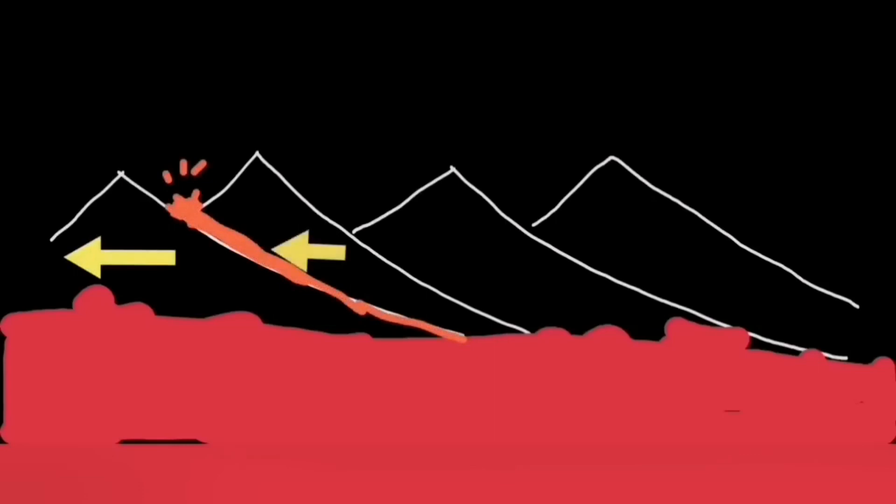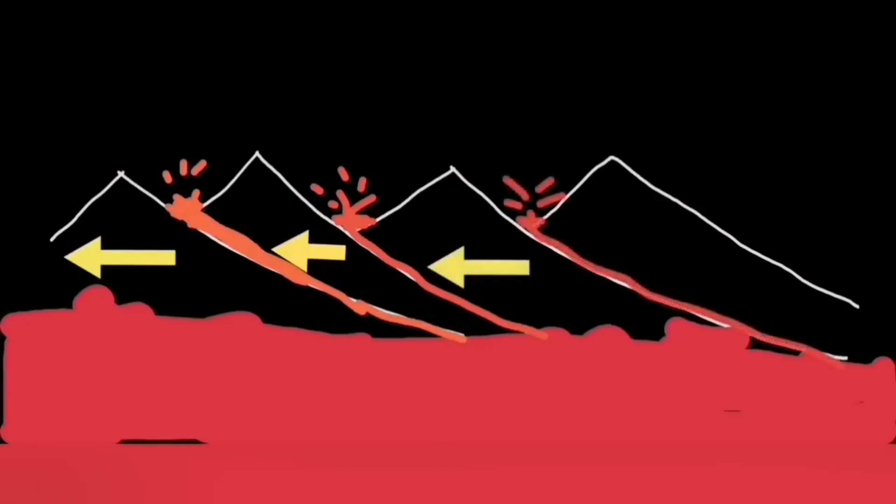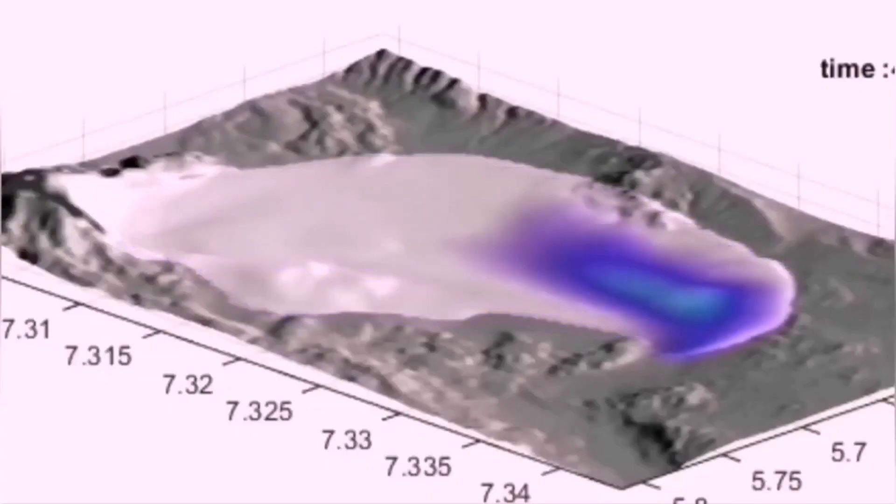Hengil is the triple junction for the southern and western volcanic zones — it is the last in the chain. When the others have erupted, Hengil will be the last one to erupt. When the others have tremors and movement, Hengil will be the last to receive and accommodate that movement. They cannot move if they don't accommodate this movement. So in that sense, Hengil is difficult to move, and currently we have earthquakes in that area which is not yet moving. The transformation of movement from the Reykjanes Ridge to the Reykjanes Peninsula is not yet completed.